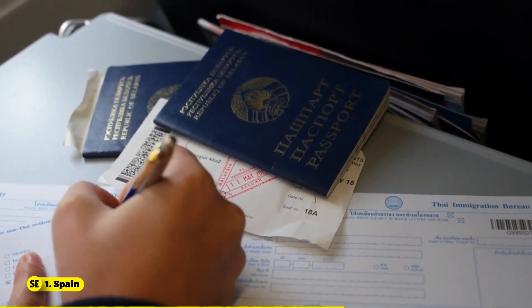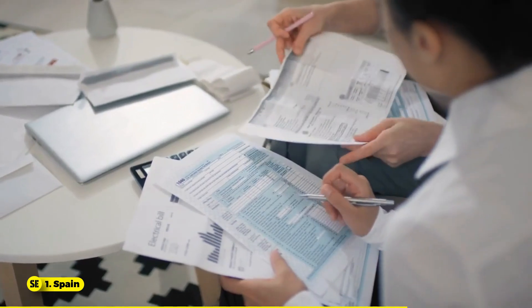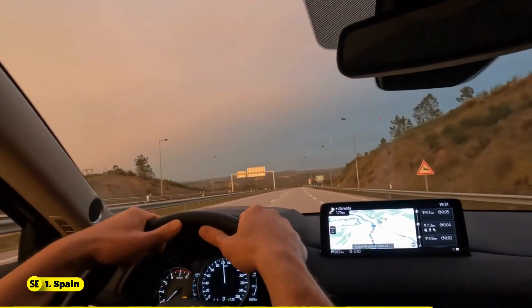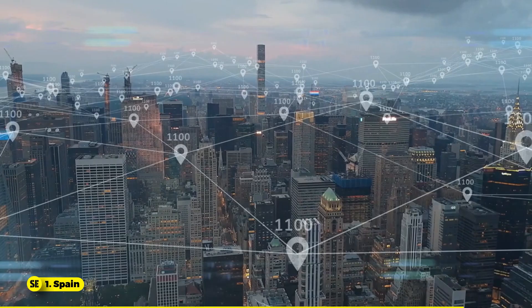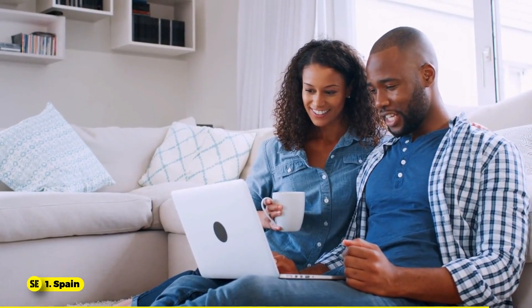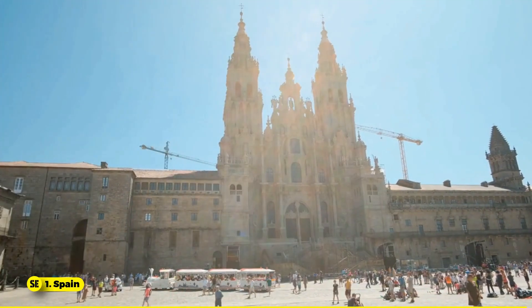The application fee is about 80 euros or $87. Spain offers a reduced 15% tax rate for the first four years, a residence permit extendable up to five years, and a fast application process. The country provides a stable internet connection with speeds of 248 Mbps and allows work for Spanish companies. Dependents, including spouses, partners, and children under 18, can join you. Spain also boasts affordable living costs, especially for housing.